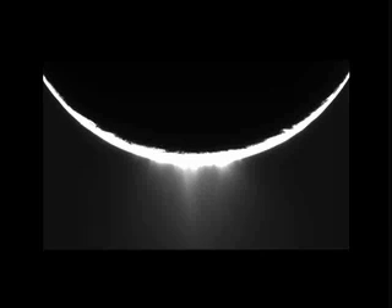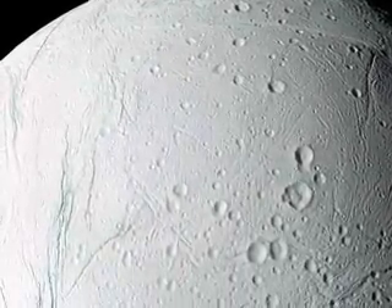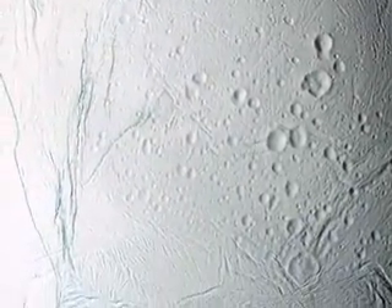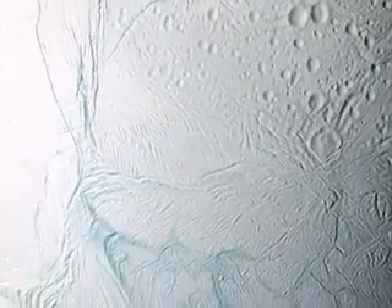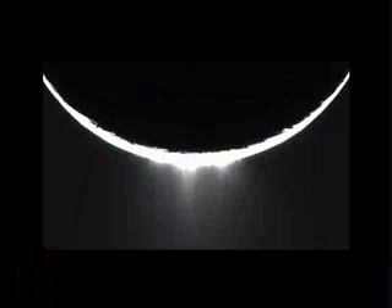Cassini imaging scientist Torrance Johnson was looking at a geological event taking place in deep space, 890 million miles away. It was only the third extraterrestrial world to be revealed as geologically active — but more importantly, it was the tiny moon's smoking gun.